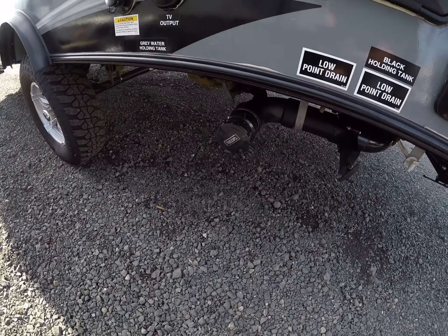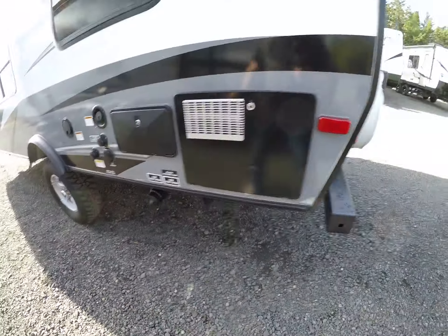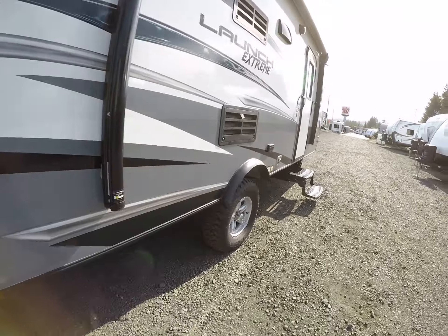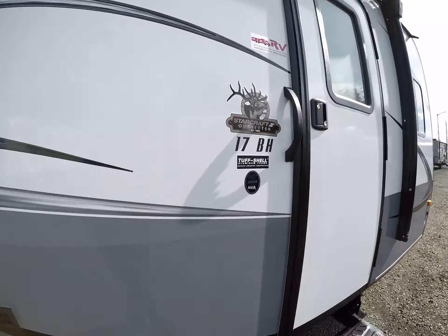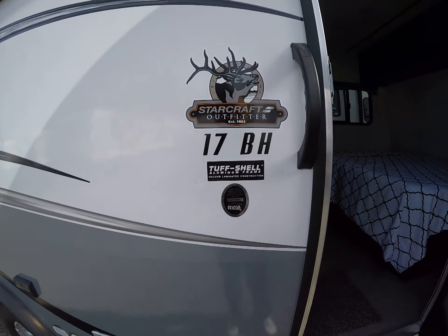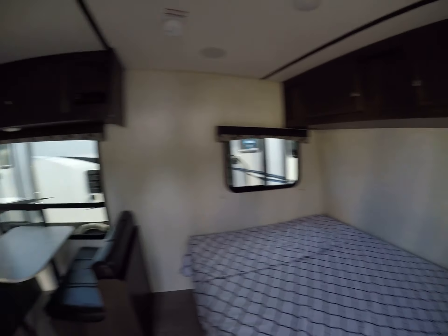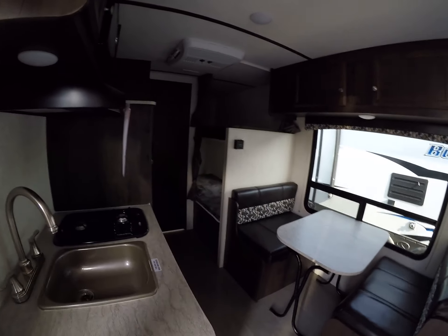Look at the ground clearance you have with your dump valve right here — so if you're taking this off the pavement you don't have to worry about breaking some of your plumbing. Inside, there's the model 17BH. Step inside — nice bright interior. We can see perfectly well even on a day like this where it's not plugged in.